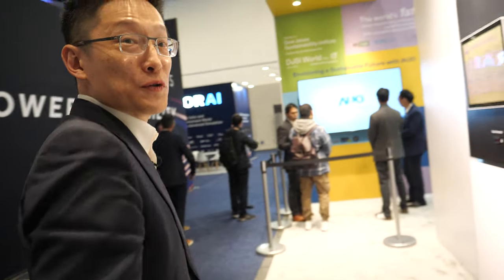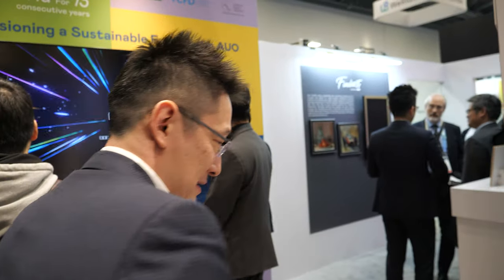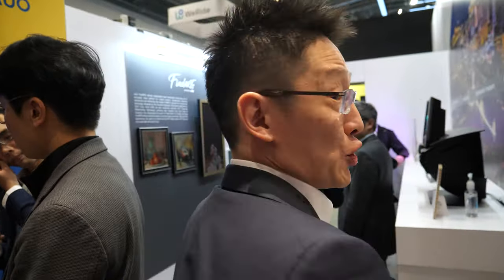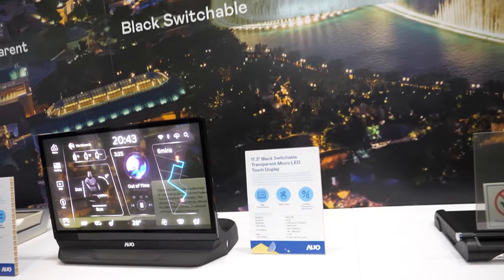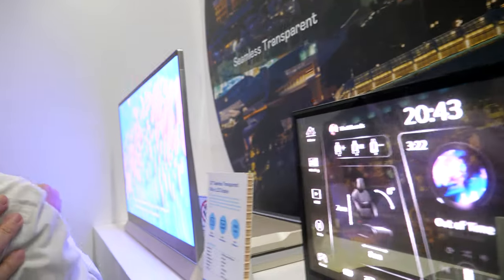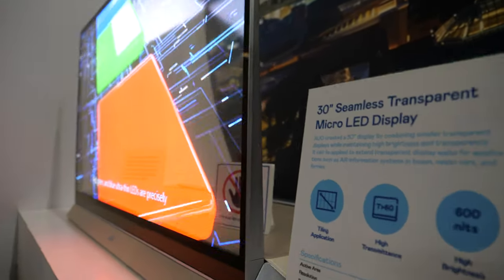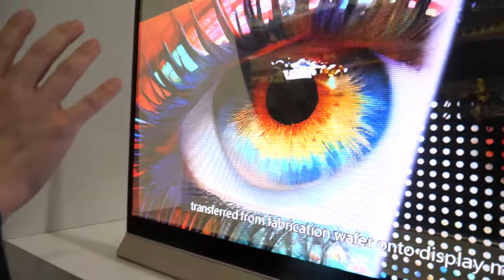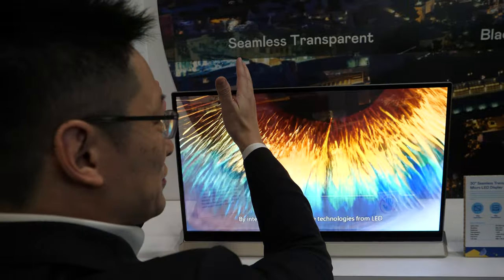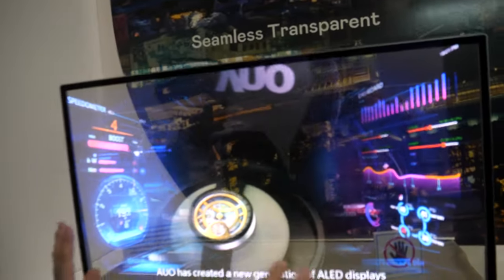On this other side of our booth we showcase the latest technology of micro LED. Here we have a 30-inch transparent micro LED — a very beautiful transparent micro LED display. What you may not notice is that it's actually tiled up by four pieces of micro LED, very hard to see the seams, so we can cascade multiple panels to make at least a 60-inch transparent micro LED.